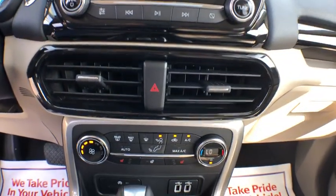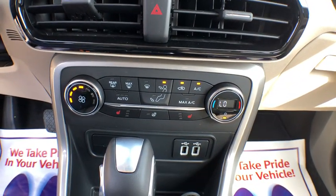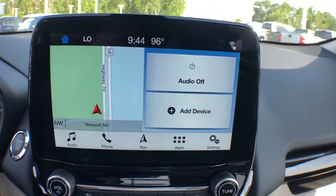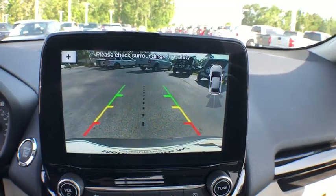Electronic stability control, rear window defroster, trip computer, heated front seats, compass, power windows, panic alarm, brake assist, overhead console.